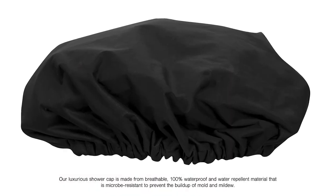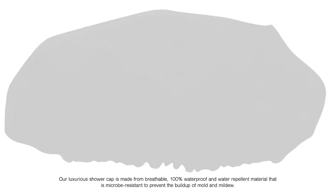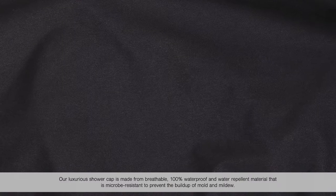Our luxurious shower cap is made from breathable, 100% waterproof and water repellant material that is micro-resistant to prevent the build-up of mold and mildew.